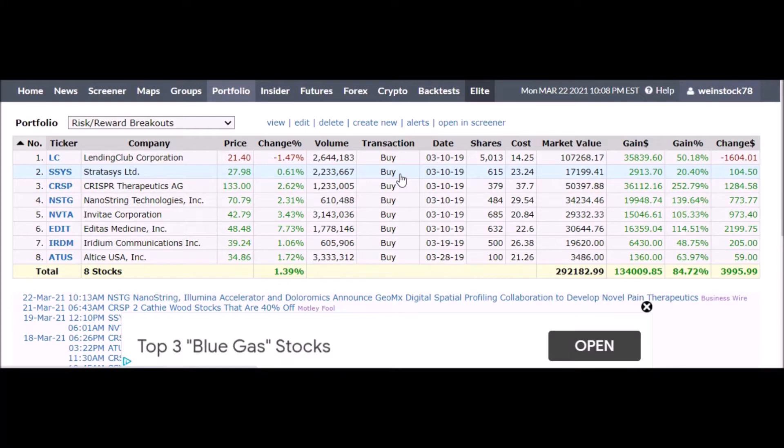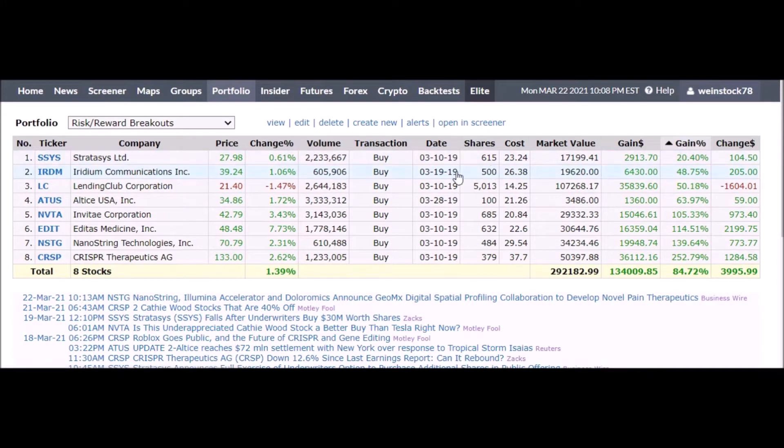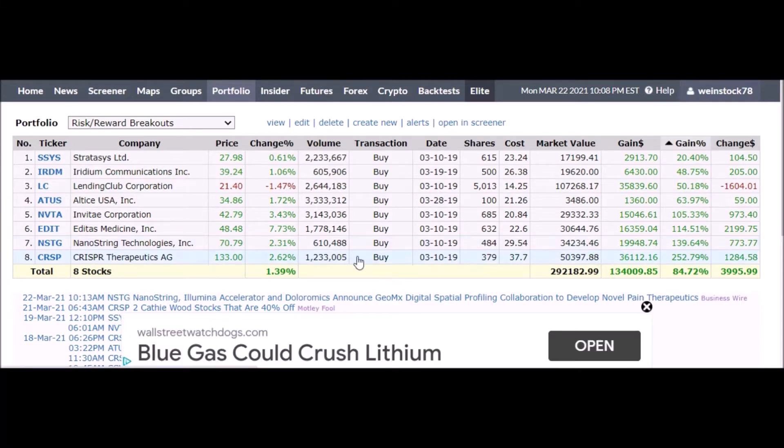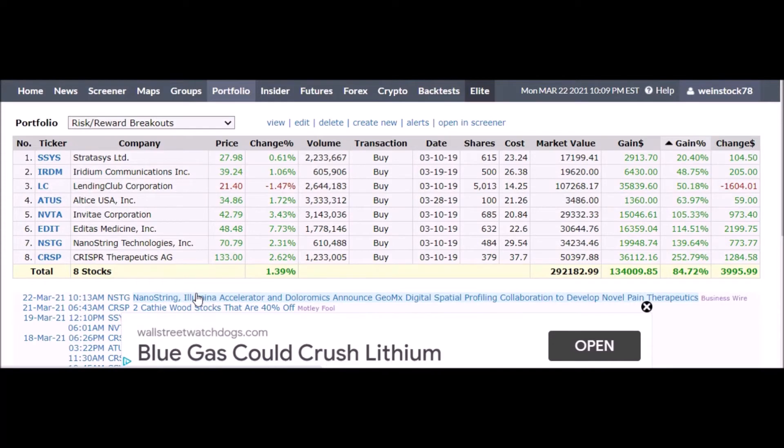One of my portfolios is up here — I called it 'Risk Reward Breakouts.' It looks like it did really well, but this is over two years and the market has gone up. These are from March 2019 and a lot of these look like they came straight from ARK. Now of course Kathy Wood is all the rage. Iridium is a Ron Baron pick, but most of these look like Kathy Wood plays — I probably pulled them from ARK's portfolio from interviews she did back then.